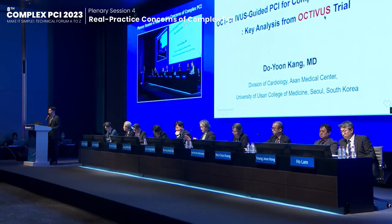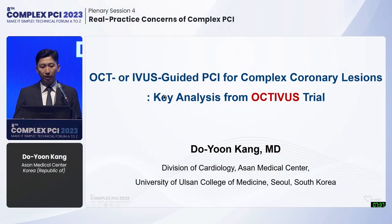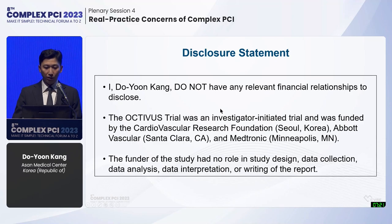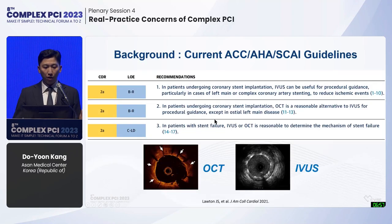I'm Dr. Doyong Gang from Asan Medical Center. Dr. Han showed great data demonstrating that imaging-guided PCI should be used in complex PCI. I will discuss which imaging device would be better for complex coronary regions. This is a key analysis of the OCTAVES trial, which compared OCT versus IVUS in daily practice of PCI, presented at TCT. Intracoronary imaging-guided PCI for complex coronary regions showed superior clinical outcomes in the RENOVATE-COMPLEX-PCI trial; however, the comparative effectiveness of OCT versus IVUS for complex regions remains unclear.